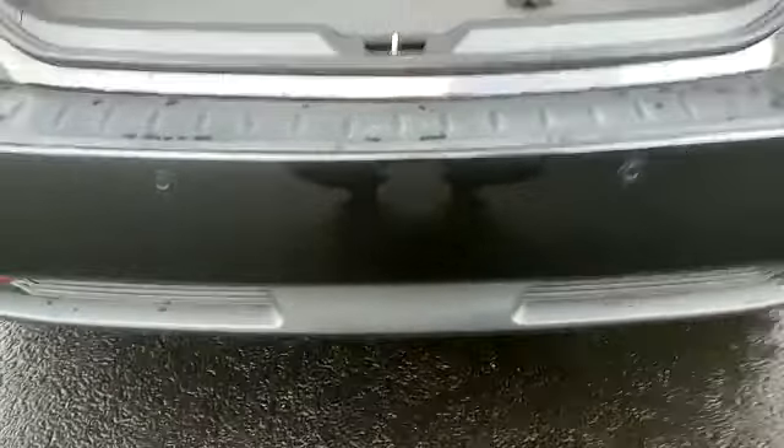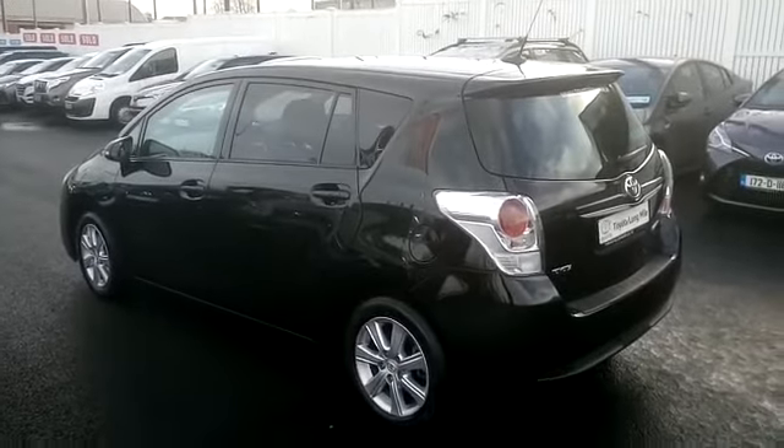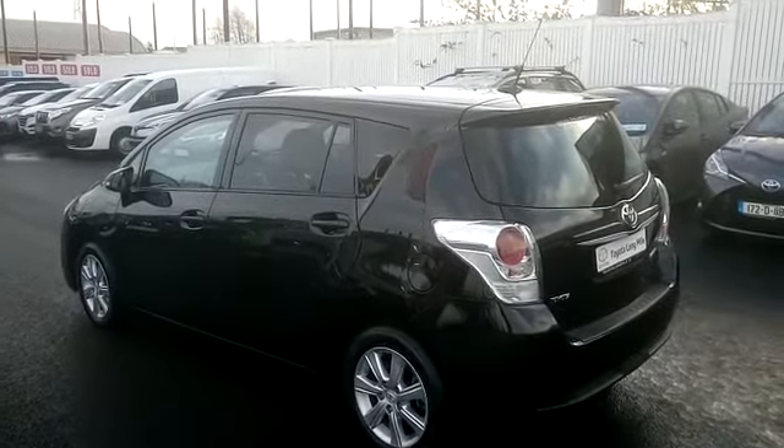This car is available on site today. Please call our sales team on 460 6070 for more information. Thank you.